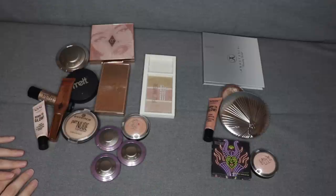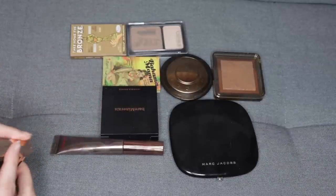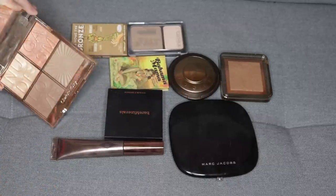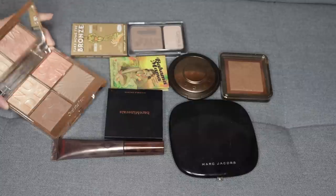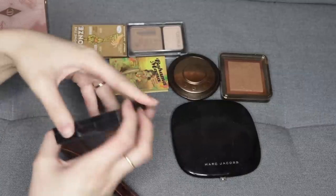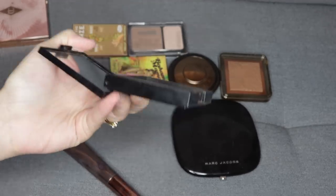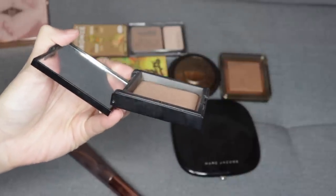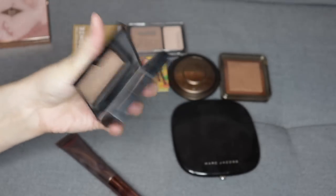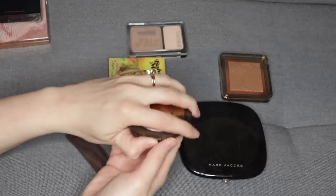These are all of my bronzer and contour products. I don't really have that many, especially compared to past years. This palette here is very new to me, as are this bronzer and contour product, so I'm going to hold on to these. I'm in the process of using this one from Bare Minerals — I've made a pretty significant dent. It's a baked product and there's definitely a dent in there, so maybe I'm close to hitting pan on it. It's a really nice light bronzer.